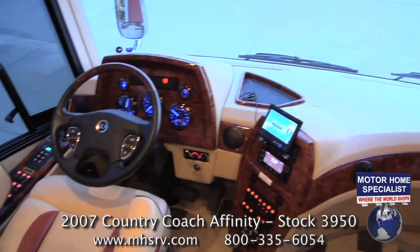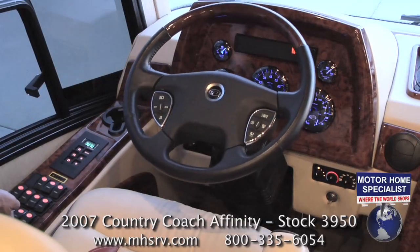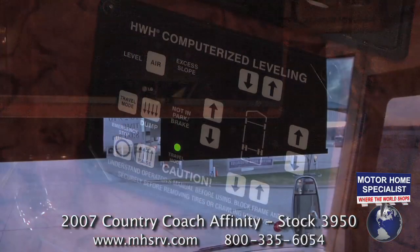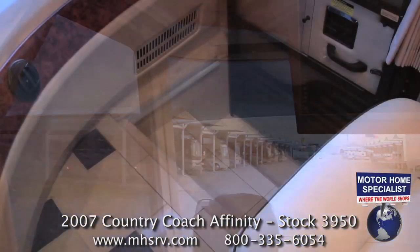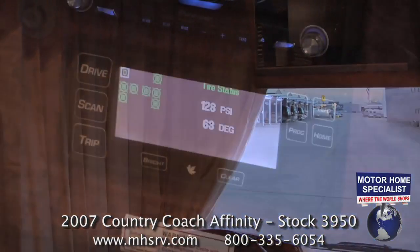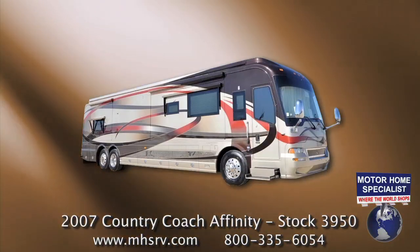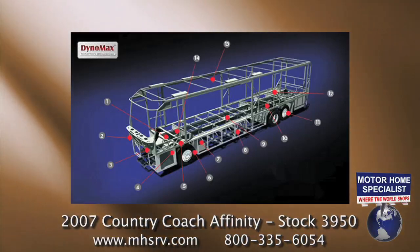Notable features behind the wheel include a three-stage engine brake, a smart wheel with power tilt and power telescope, a computerized leveling system, power front and side visors, a power step well cover, power privacy shades, and the Silver Leaf coach monitoring system. The 2007 Country Coach Affinity is one of only a handful of motorhomes ever built from welded high-yield steel.